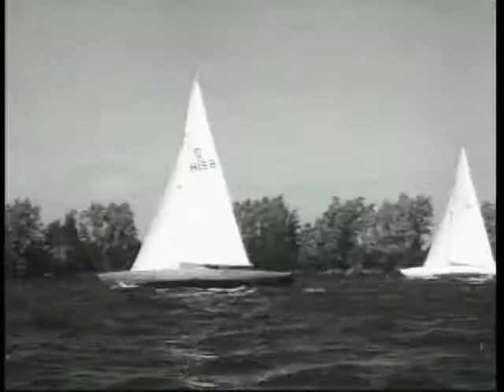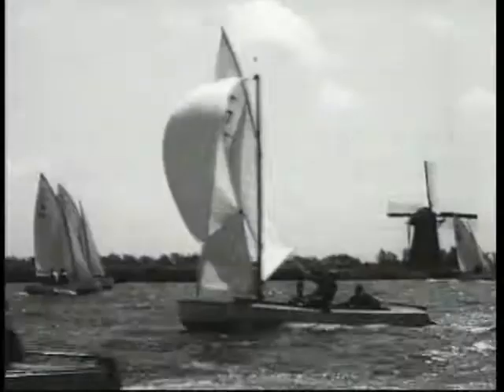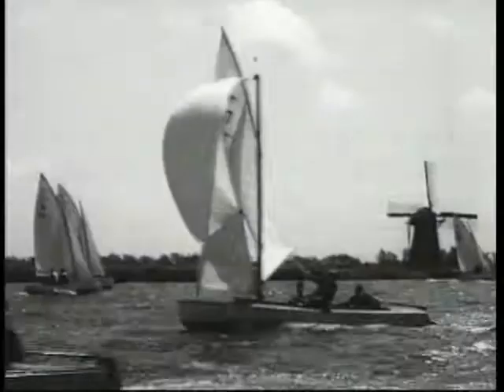So from the model yachts of the small fry to the big racer crammed with canvas is a small jump in Holland. As a matter of fact, the word 'yacht' comes directly from the Dutch language. It means pursuit ship — a chaser. And a chaser is what you need to keep up with the jolts of Holland sailing.